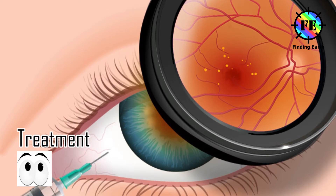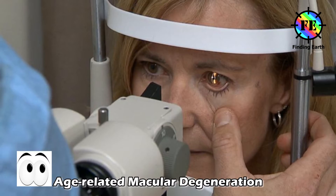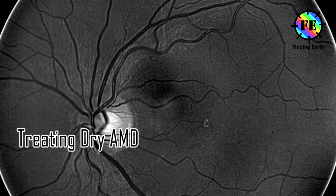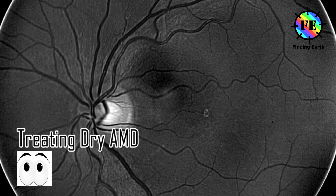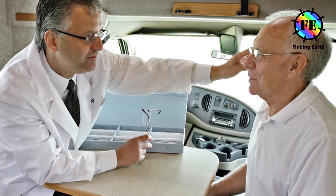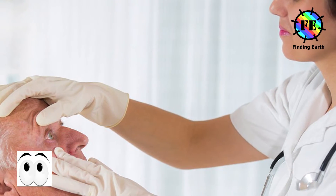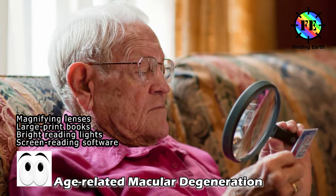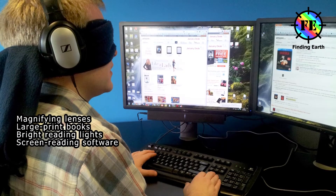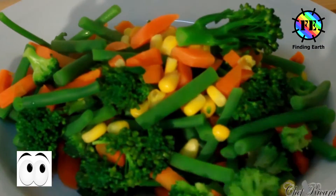Treatment of macular degeneration. There is currently no cure for either type of age-related macular degeneration, although vision aids and treatments may help. With dry AMD, the deterioration of vision can be very slow. Staff at the clinic can provide useful advice and practical support to help minimize the effect dry AMD has on your life. For example, you may wish to try magnifying lenses, large print books, very bright reading lights, or screen reading software on your computer.